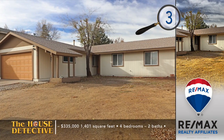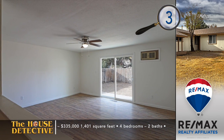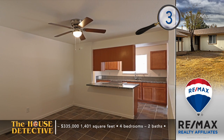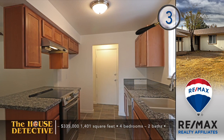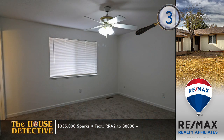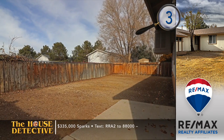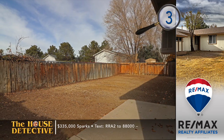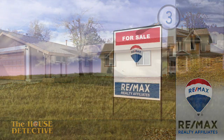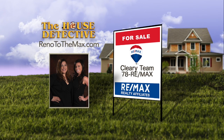Home number three in the heart of Sparks has been completely renovated inside — all that's left is to add your creativity to the outside. With over 1,400 square feet, this classic single-level home has all new floors, fresh neutral paint, and a kitchen filled with new appliances. The open floor plan has a formal dining area that could also serve as a home office, and each of the four bedrooms are nicely sized. Asking $335,000. Call the Cleary Team at 78RE-MAX.